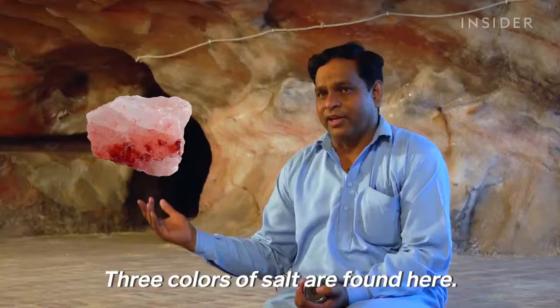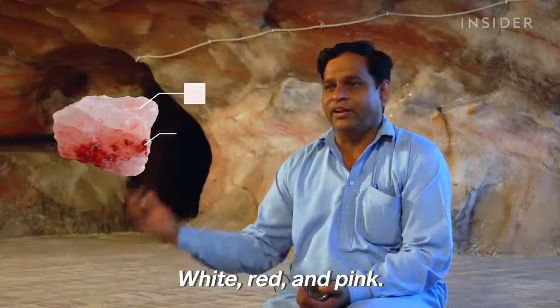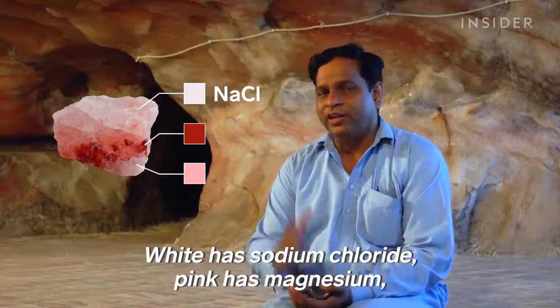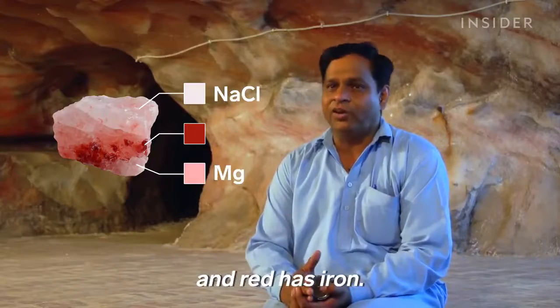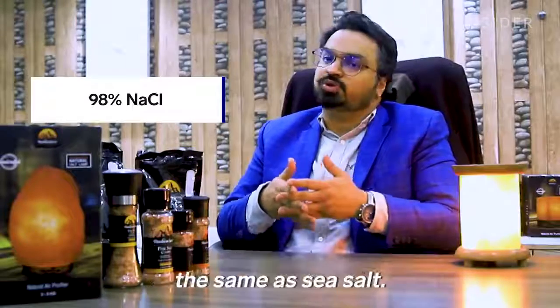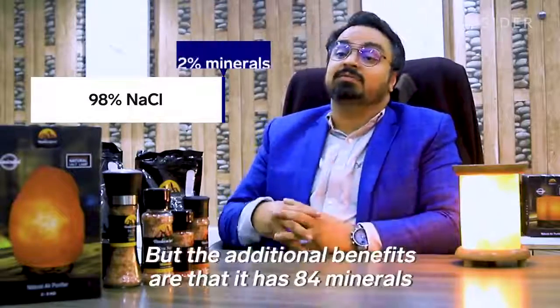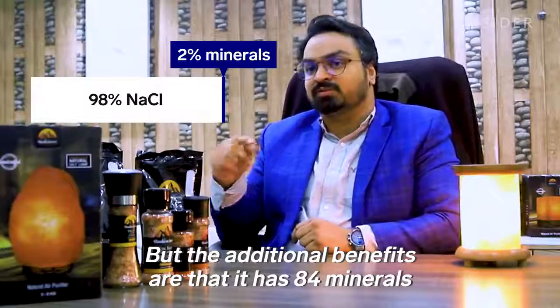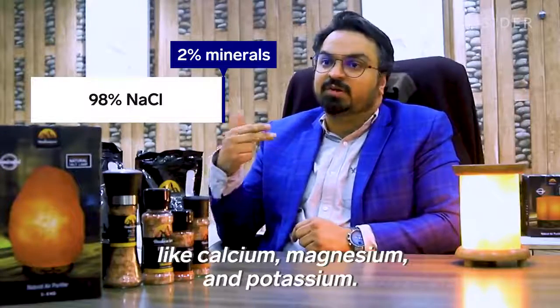There are three colors: white, red, and pink. In white, there is sodium chloride. In pink, there is magnesium. 98% of it is sodium chloride — NaCl — which is normally sea salt. But the additional benefits are 84 minerals, like calcium, magnesium, and potassium.